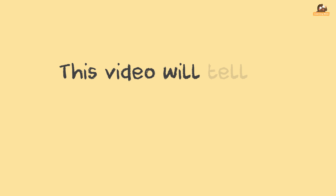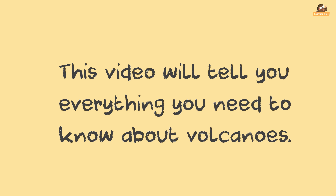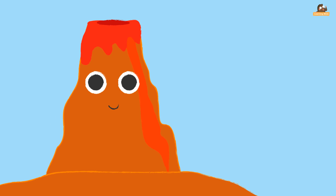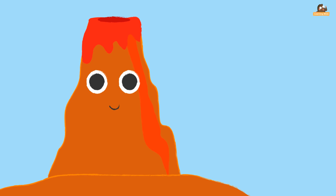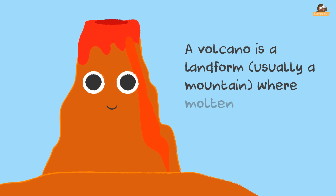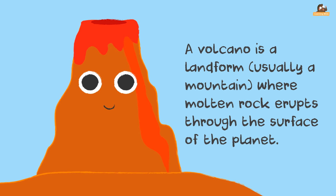This video will tell you everything you need to know about volcanoes. What is a volcano? Volcanoes are openings in the Earth's surface. A volcano is a landform, usually a mountain, where molten rock erupts through the surface of the planet.